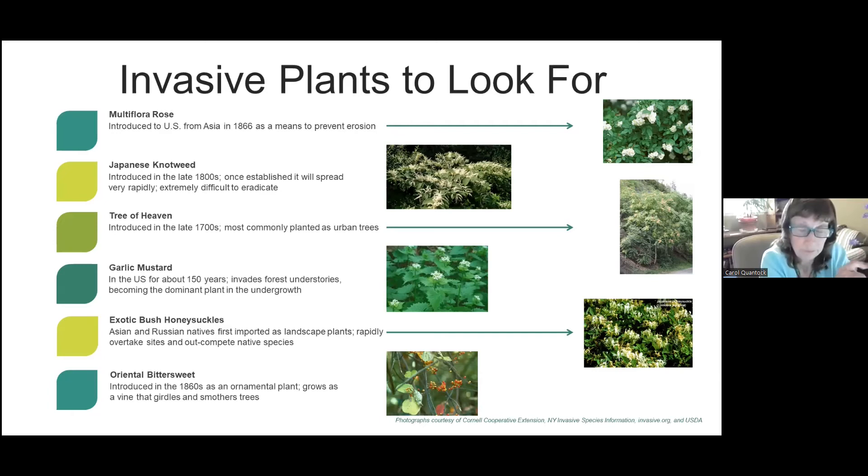Various non-native honeysuckles were introduced as landscape plants and got all over the place. I have several — it came with the house, and it's tough to pull all these things. Sometimes you need professional help. Oriental bittersweet, as opposed to the native bittersweet, literally strangles your trees — it wraps around the tree and smothers it. It's all over. If you see them, cut them.